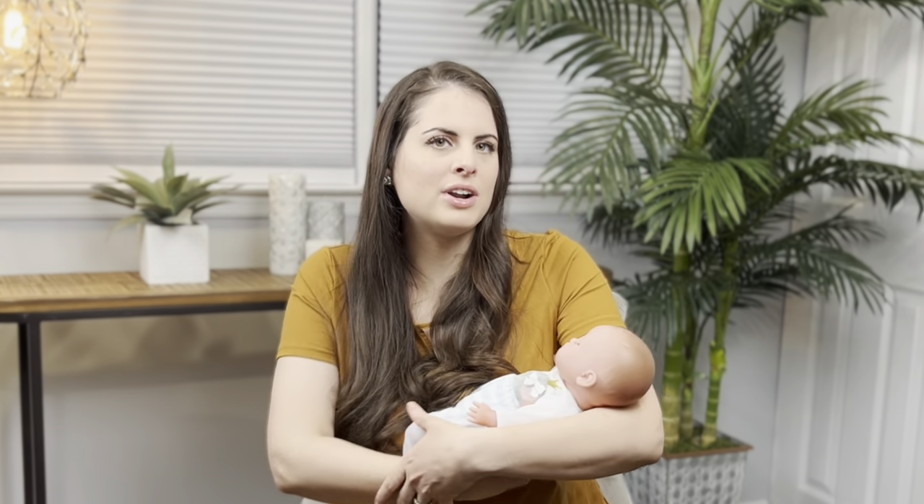If your baby falls asleep after a feeding, try to position them in a more upright position on your chest, shoulder, or holding them in front of you in an upright position as they sleep, before you place them flat on their backs in a bassinet or crib. Those are my burping tips, techniques, and favorite positions, and I hope it helps to relieve any gas and discomfort in your baby.